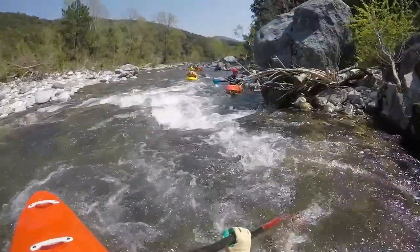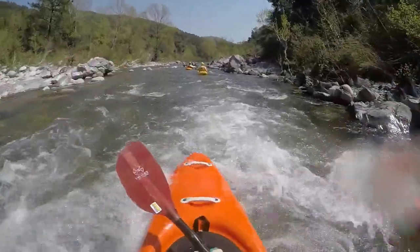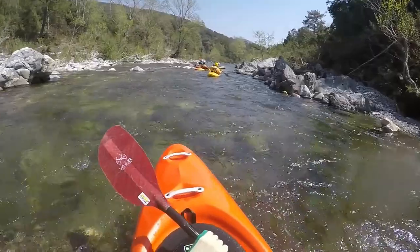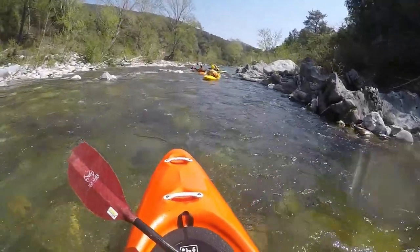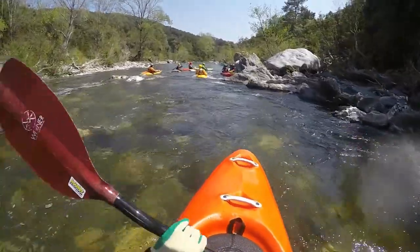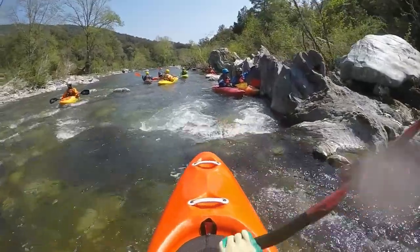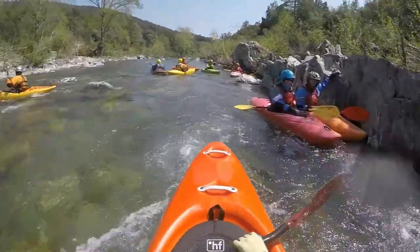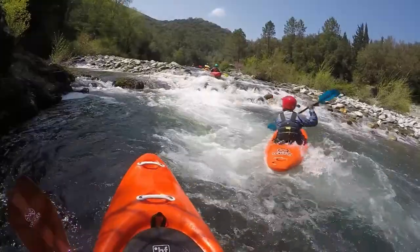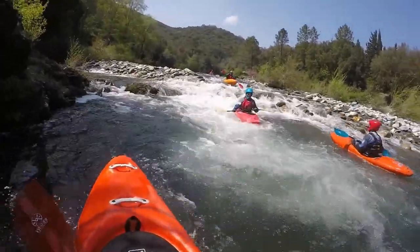At about halfway down, you pass a gravel bank on the right side, which is actually a dry creek. On the outer left side of the following bend is an option for early put-out or put-in to combine with the following section. This is generally known as the olive grove, which is just about the large parking bay.